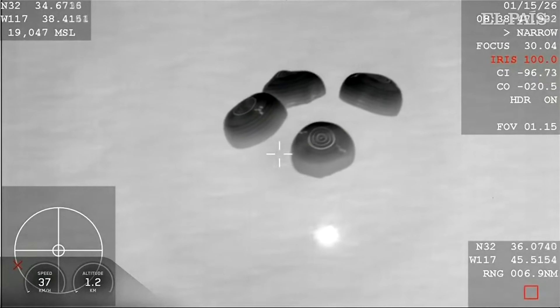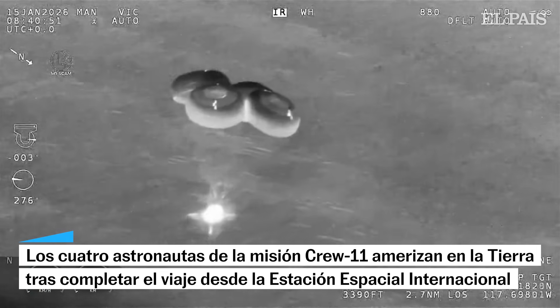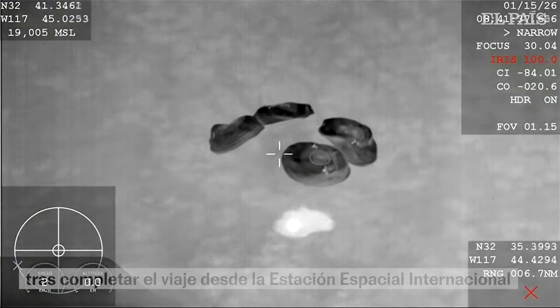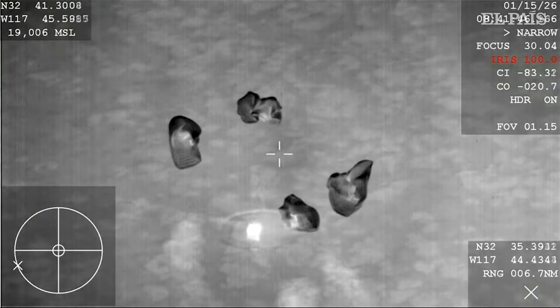These main parachutes help decelerate the spacecraft. Splashdown of Crew 11 after 167 days.